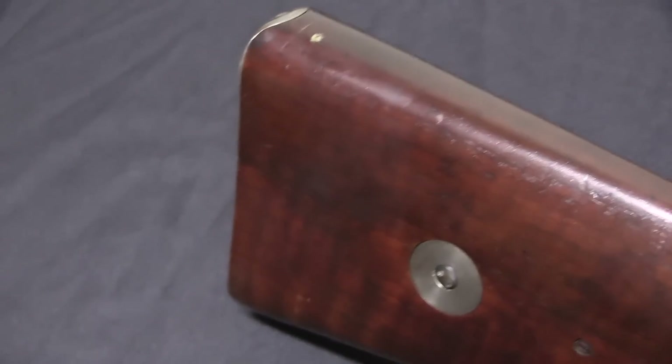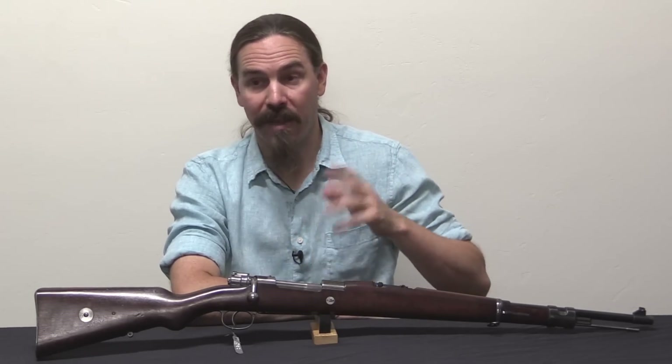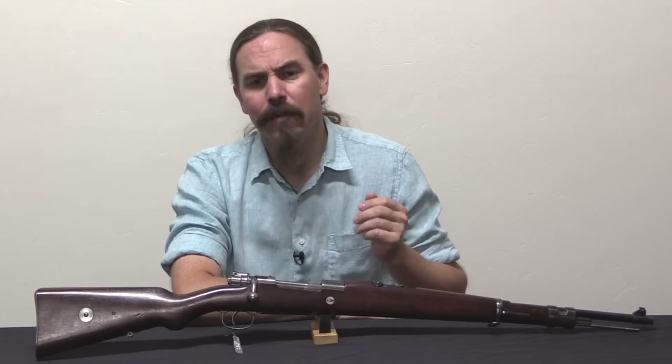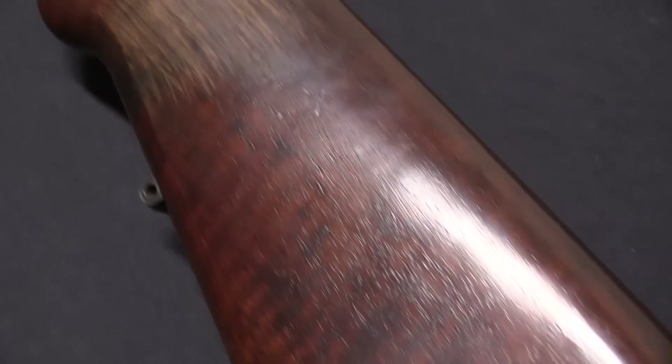Uruguay actually experimented with converting those rifles to a new small-bore smokeless powder cartridge. I actually have a video on that conversion attempt, which was done about 1894–1895. It didn't go very well — they ended up not being happy with it — and instead they decided to buy 1895 pattern Mausers.